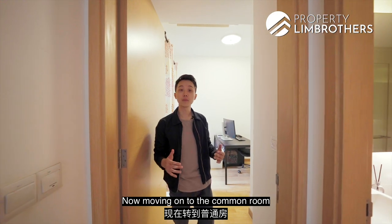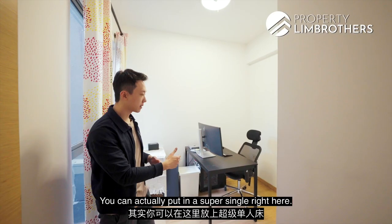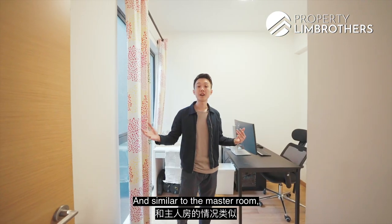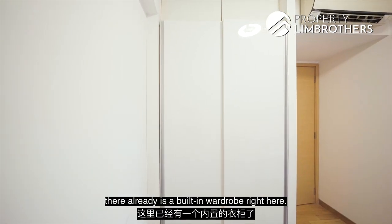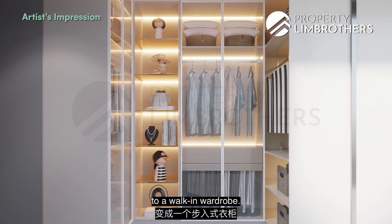Moving on to the common room at the tail end of the unit — there is already a study table placed here, and you can put in a super single bed. Similar to the master room, there is a built-in wardrobe here, and if you wish you can transform this into a walk-in wardrobe.